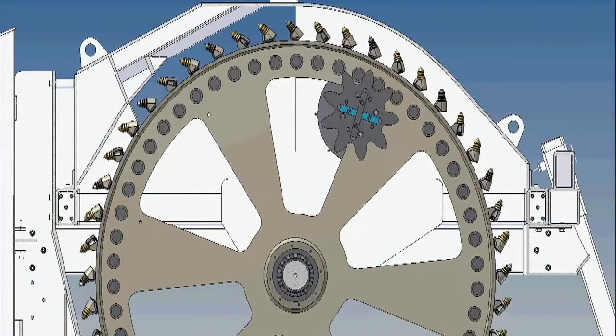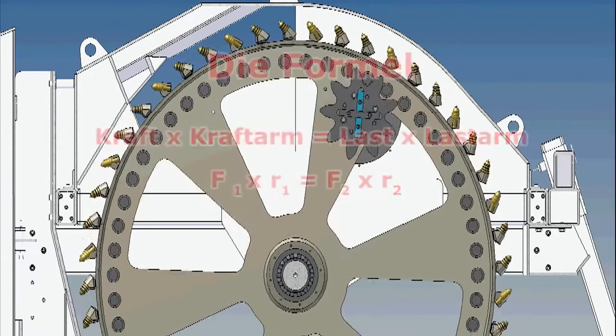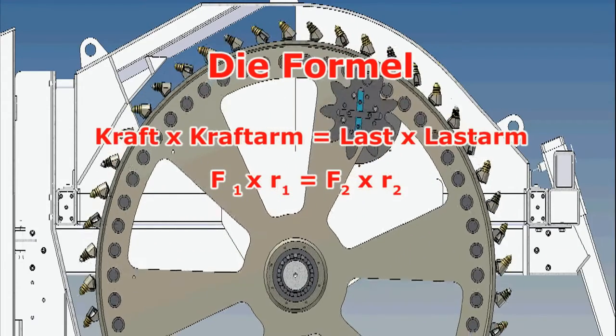Thanks to the patented propulsion system applying Archimedes' law of the lever formula, the greatest possible torque coupled with optimum energy efficiency is brought to bear.